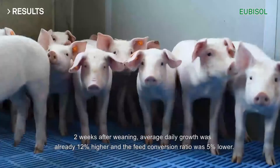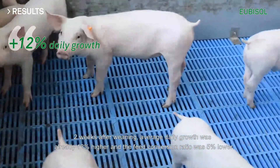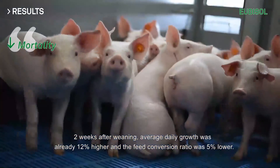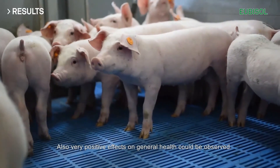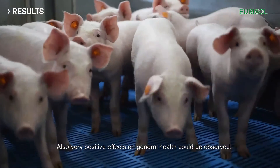I am very happy with the results. Two weeks after weaning, the daily growth was 12% higher and the food conversion 5% higher. We saw a lower mortality and a higher uniformity. Further, there were also very good effects to see on the overall health.